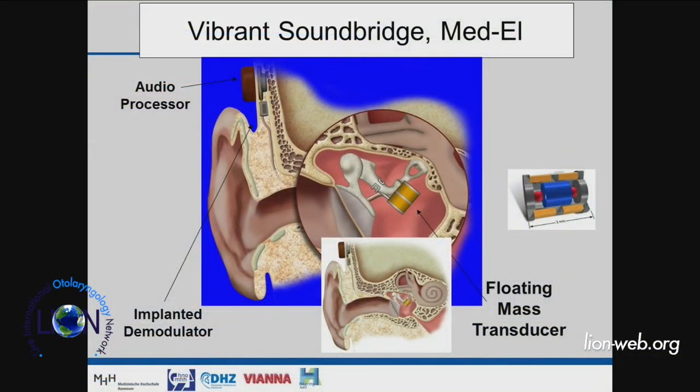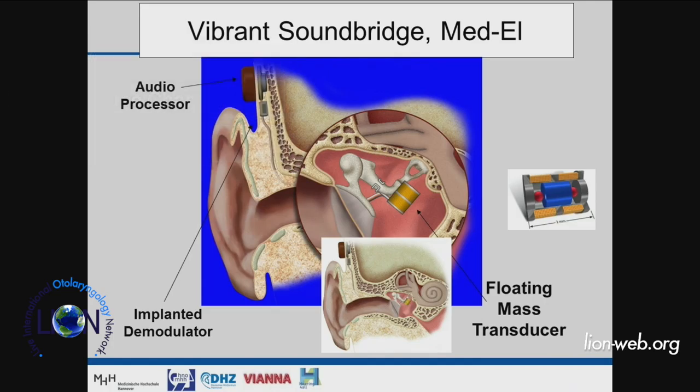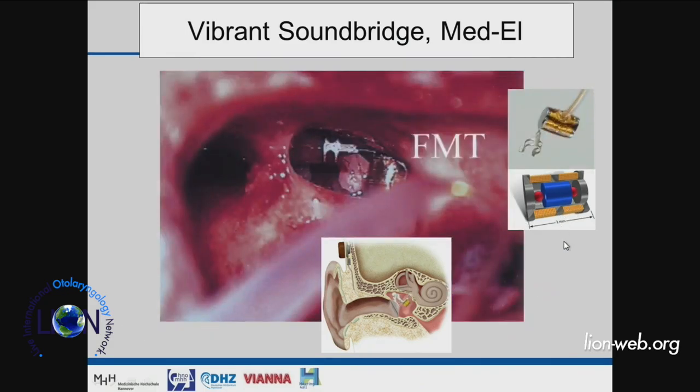The working horse for these acoustic implants is the Vibrant Soundbridge, which was introduced into the market in 1996, with the first surgery being done by Hugo Fisch. We started in 1997 in Hanover. The principle is that you have an actuator which is coupled at one point to the ossicular chain or inner ear. It's a floating mass transducer — a permanent magnet moved back and forth by an AC current applied through a coil around the permanent magnet.